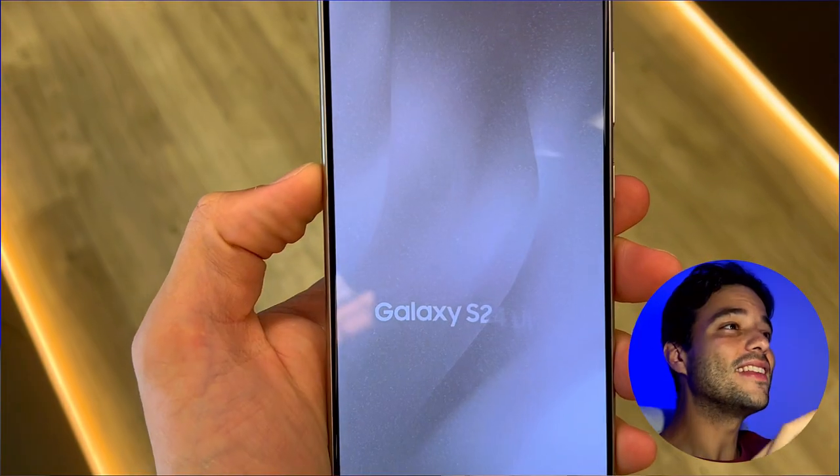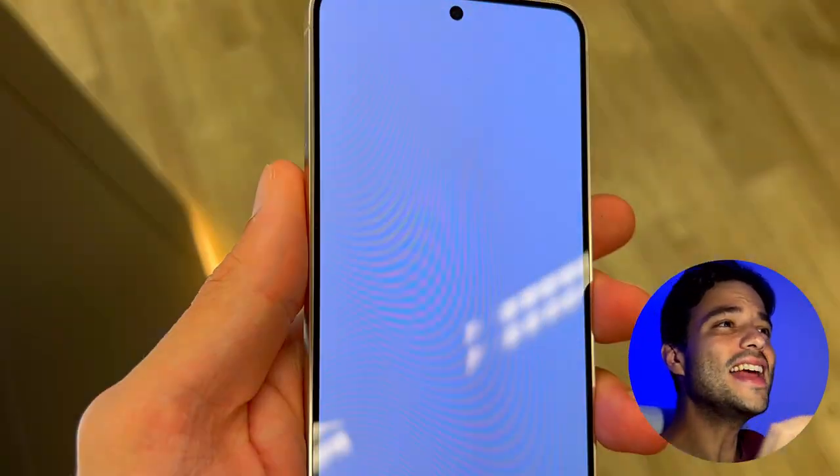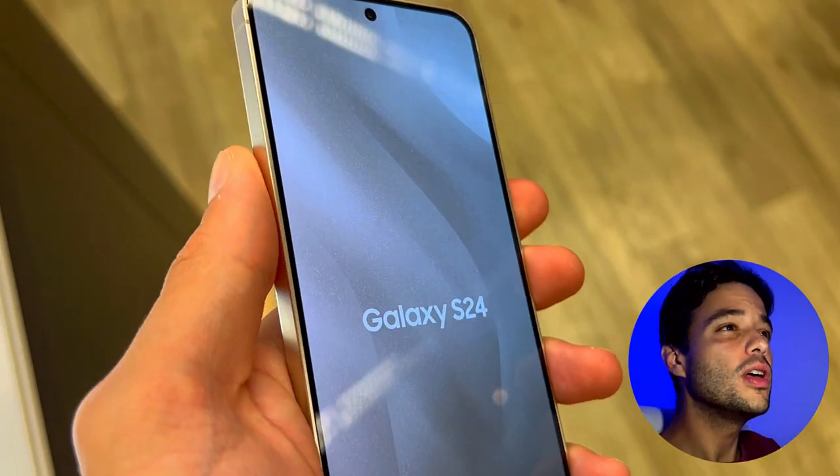Are you looking for a smartphone that can do it all? If so, you might be interested in the latest flagship phones from Samsung, the Galaxy S24 Ultra and the Galaxy S24. But which one's better for you? Let's find out!